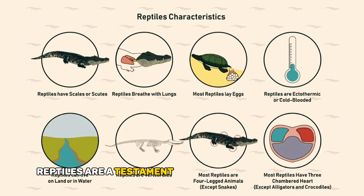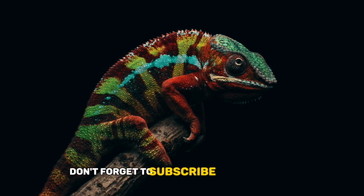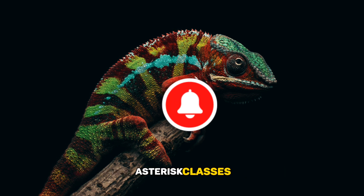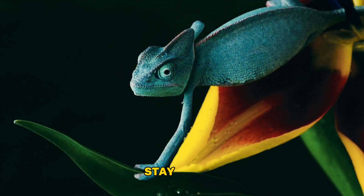Reptiles are a testament to the marvels of evolution, with a lineage that dates back to the age of dinosaurs. If you found this exploration as awe-inspiring as we do, don't forget to subscribe to our channel for more thrilling journeys through the realms of biology. Stay curious and keep exploring the wonders of the natural world.